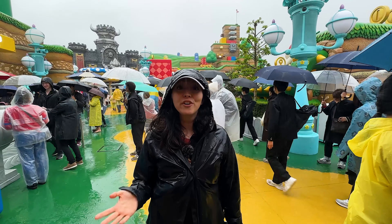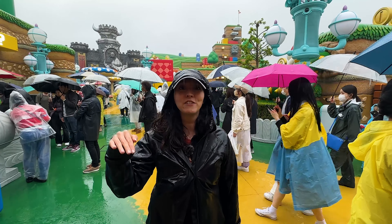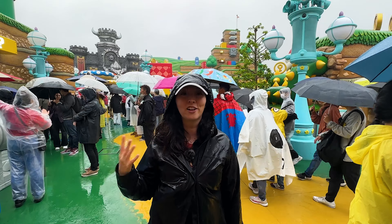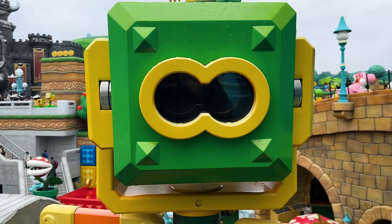We just got off Yoshi and it is a really cute ride. It reminds us of the People Mover at Disney - a slow-motion moving one - but the theme is really cute and there is a game where you press the eggs when you see them and try to collect them all. The AR feature overlays characters and stuff happening to the actual ride, and you can zoom in and zoom out which is really cool.